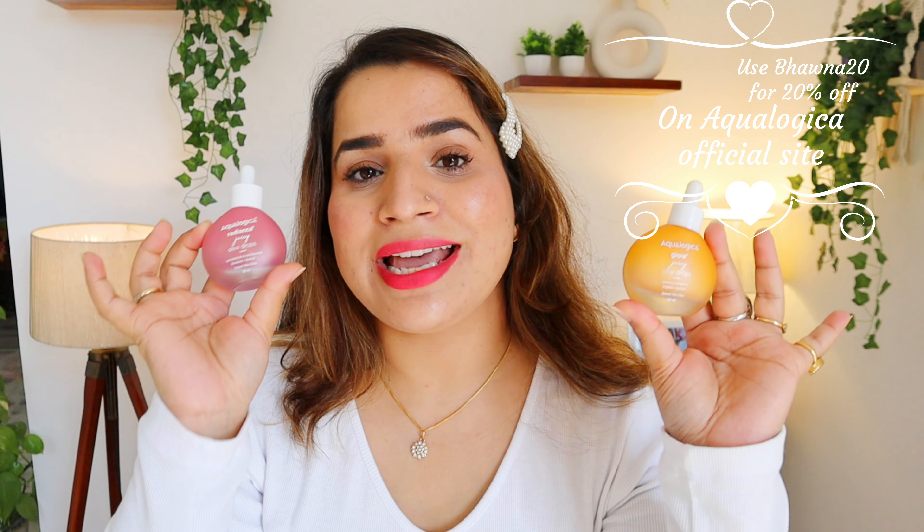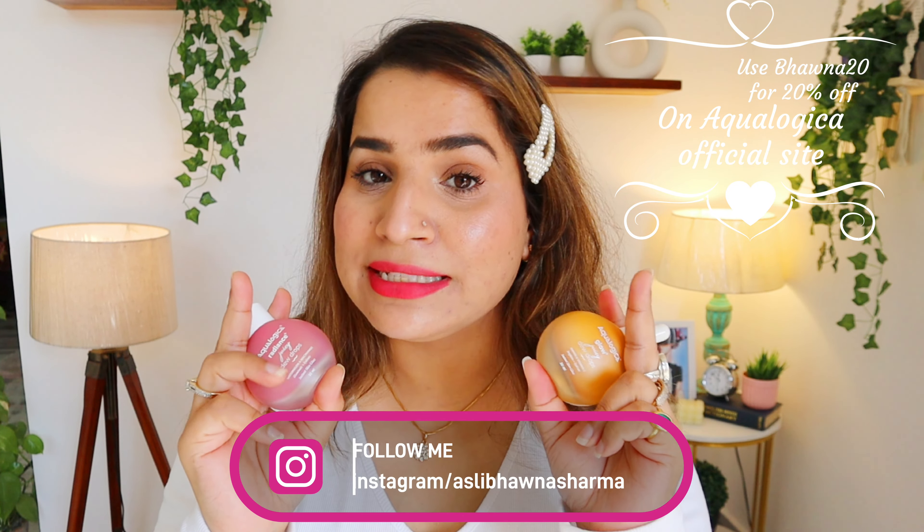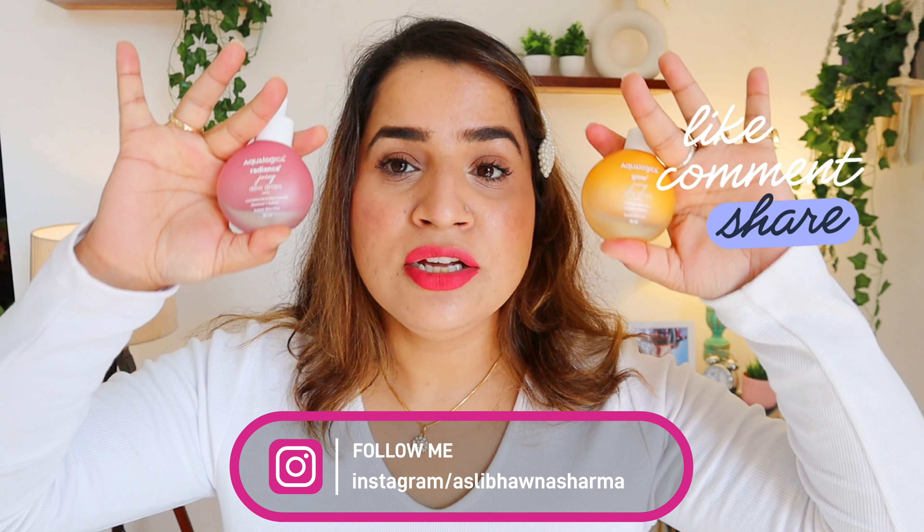Whichever you purchase, don't forget to avail 20% off with the code BHAVNA20, which is exclusively available on the Aqualogica website. Do try to purchase from their site so that you can help them provide fresh drinking water. Links are in the description box.